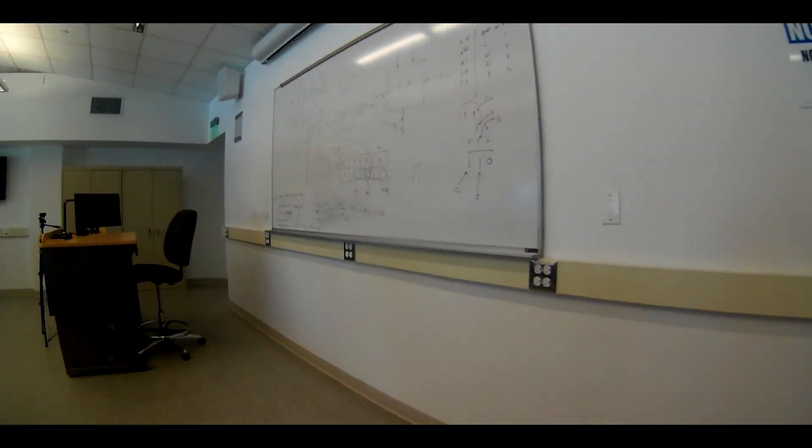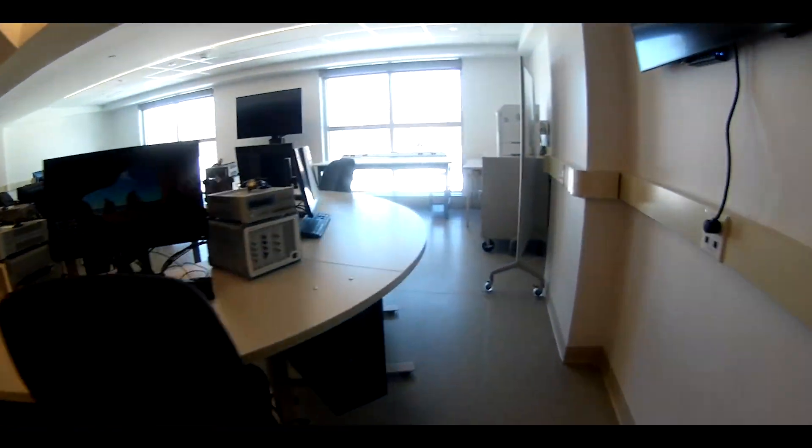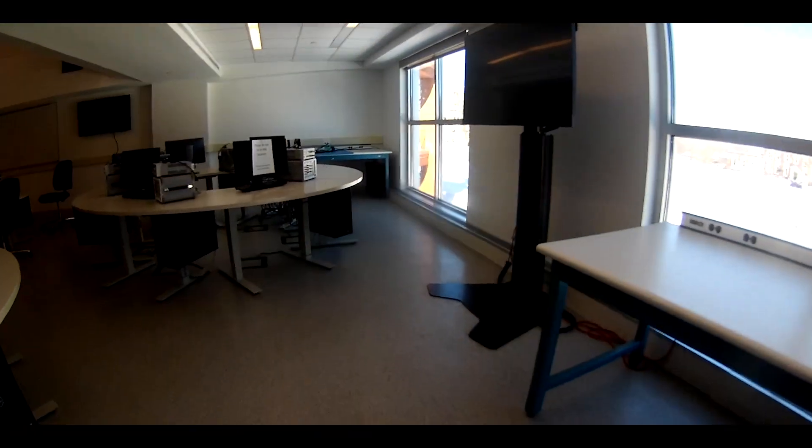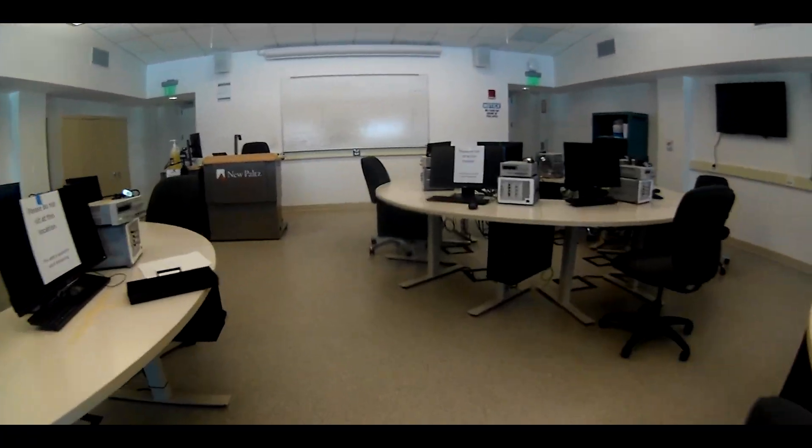This is a classroom lab where most labs would take place regardless of which engineering program you are enrolled in. The room is equipped with signal measuring equipment and technology integrated throughout the room for lectures that are in person and recorded.